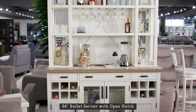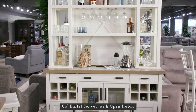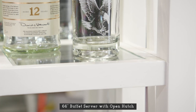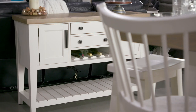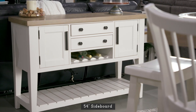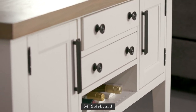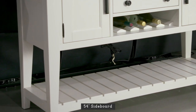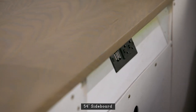Adding the open hutch to this buffet server creates a contemporary farmhouse feel. It also provides wine glass storage, wood-edged glass shelves, and three-way touch lighting. The ultimate update to a traditional sideboard, this design is crafted in a fresh cotton finish with contrasting weathered natural top and boasts an open slatted bottom shelf. A power center on the back makes entertaining a breeze.